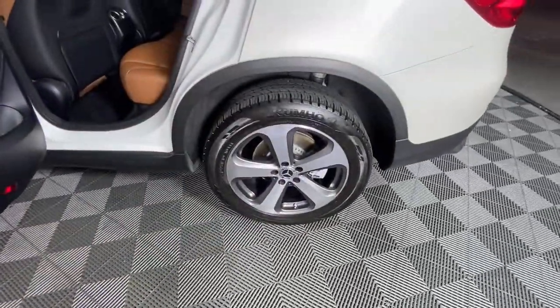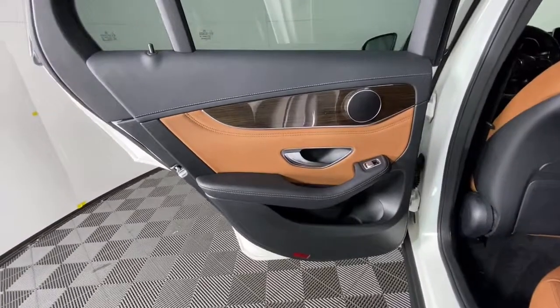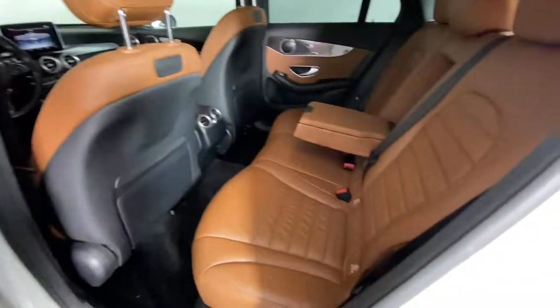Electronic stability control, seat memory, intermittent wipers, universal garage door opener, and trip computer.